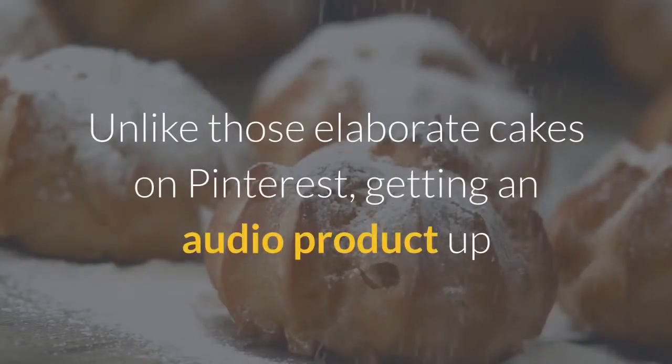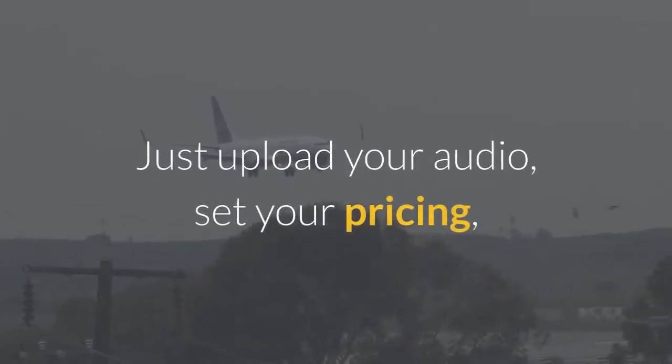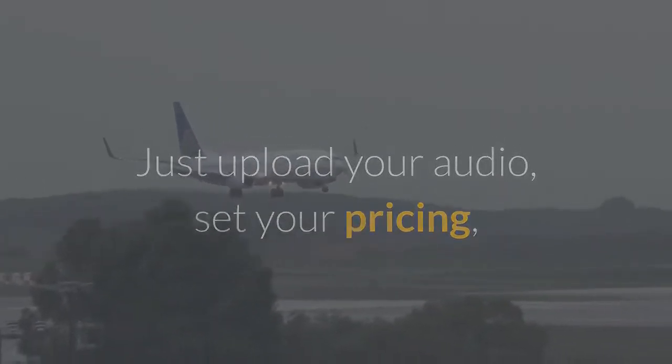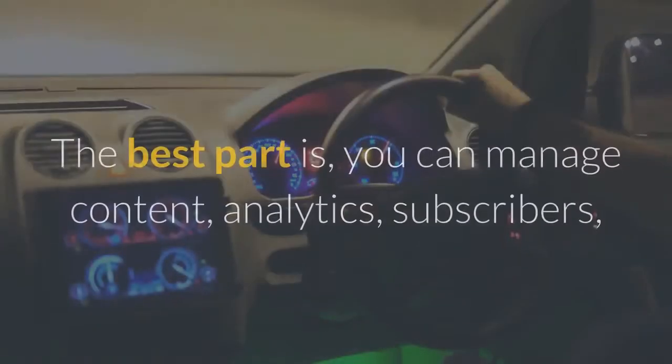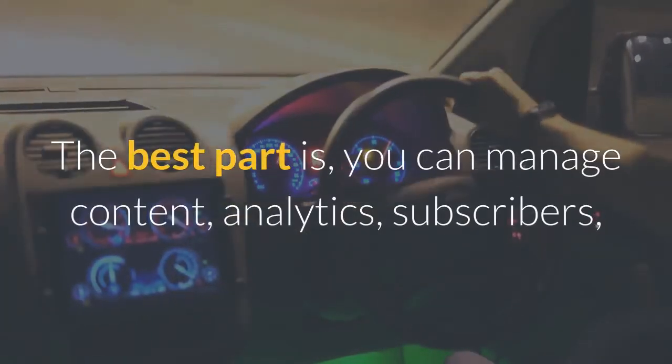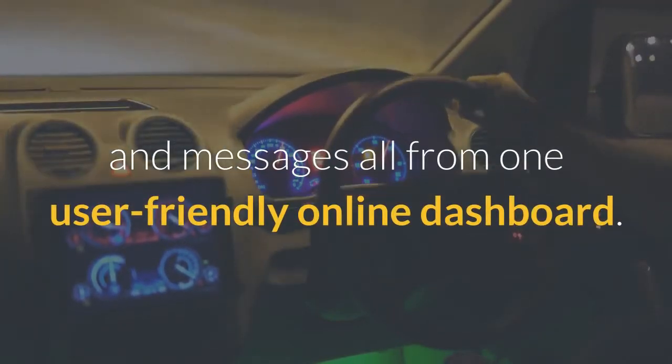Unlike those elaborate cakes on Pinterest, getting an audio product up and running on Soundwise takes just four easy steps. Just upload your audio, set your pricing, share your landing page, and watch the money come rolling in. The best part is, you can manage content, analytics, subscribers, and messages all from one user-friendly online dashboard.